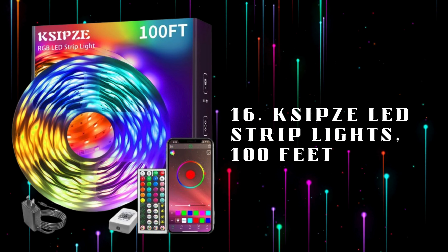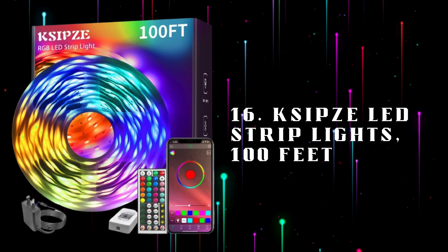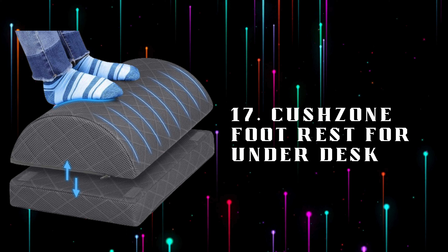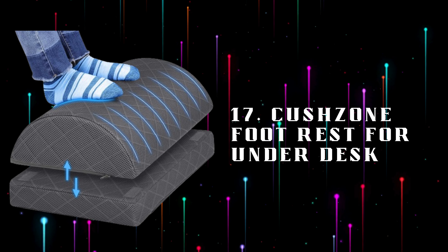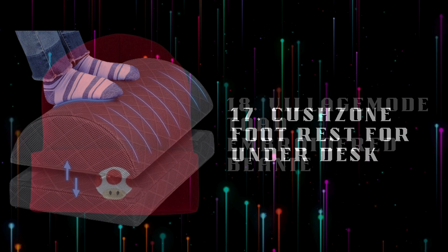Number 16: Xipsa LED Strip Lights, 100 feet of versatile LED strip lights to enhance your gaming space with customizable colors and ambient lighting effects. Number 17: Cushzone Foot Rest for Under Desk, an ergonomic footrest providing comfort and support during long gaming sessions, promoting better posture and circulation.